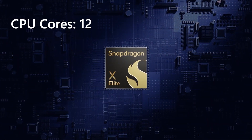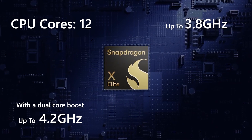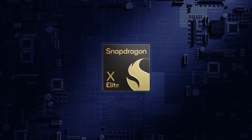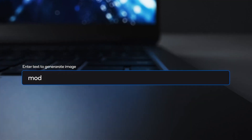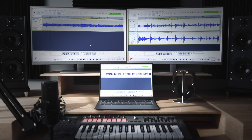First up we have the Snapdragon X Elite. This processor offers ultimate performance for complex workloads. It features 12 CPU cores with up to 3.8 GHz, with a dual-core boost up to 4.2 GHz, and up to 4.6 Teraflops GPU. Copilot Plus PCs with this processor are usually priced around £1,000 or €1,400 and above. The Snapdragon X Elite breezes through heavy workloads — for those immersed in photo or video editing, app development, coding, or even graphic-intensive tasks, this processor delivers unmatched efficiency. Picture yourself editing videos at breakneck speed or coding seamlessly without any interruptions.